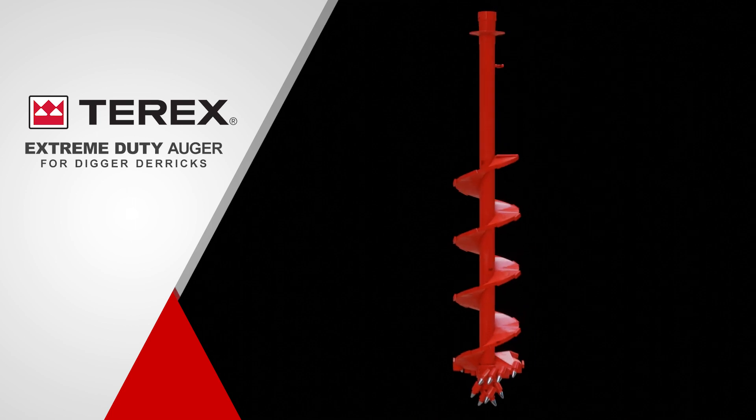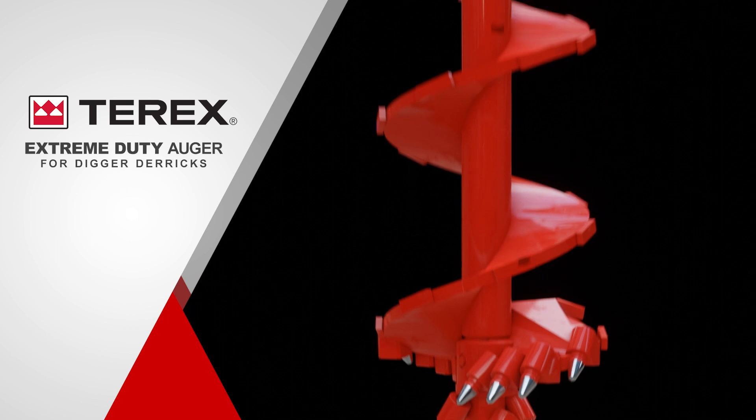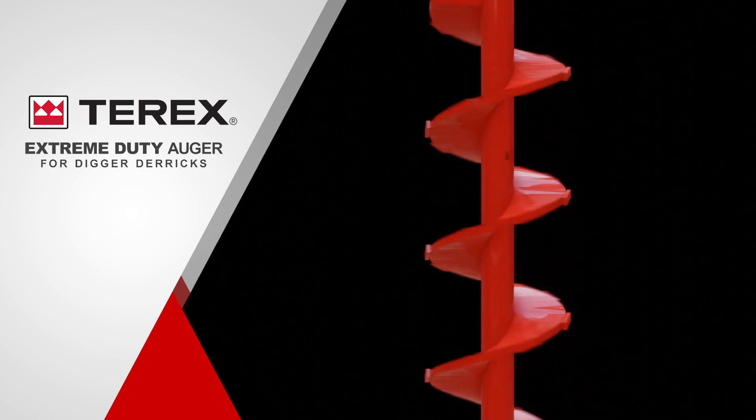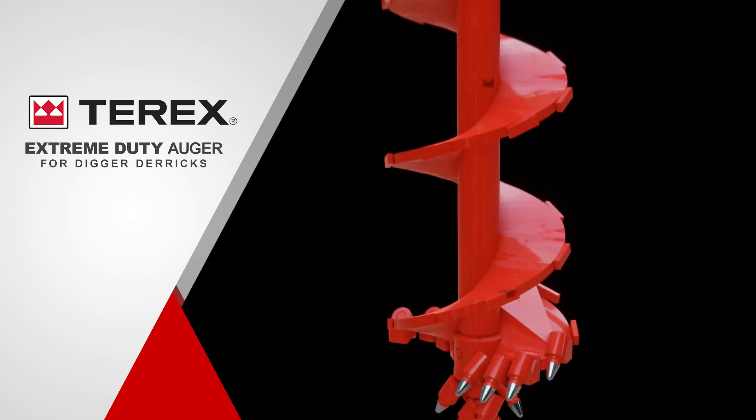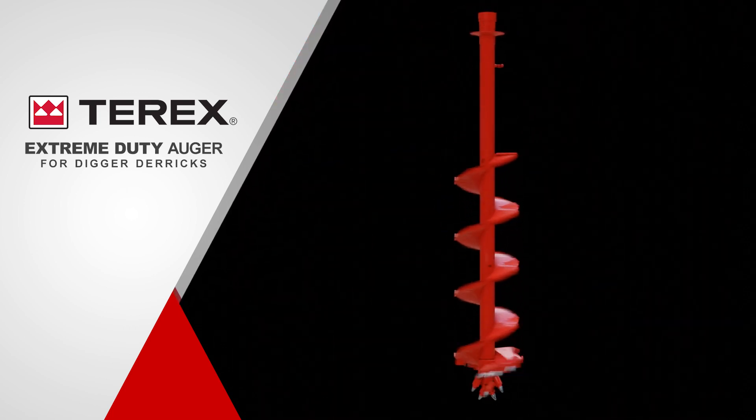With a sturdy 4-inch stem, larger teeth, reduced drag, 1-inch solid welding, flighting, and a heavy-duty hex and stem design, everything about the Extreme Duty Auger is tougher and stronger.